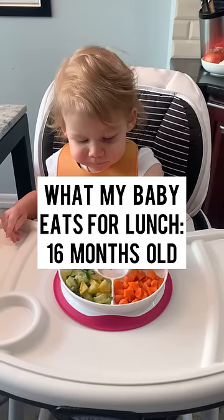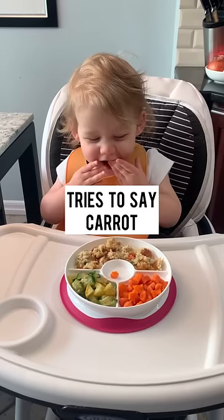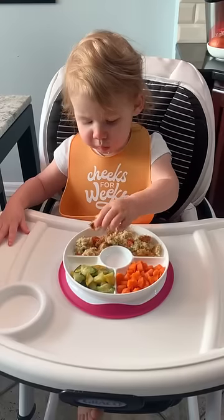Here's what my baby eats for lunch. Carrot? I made her steamed carrots, crab cakes — I get them from the fish market — and sautéed zucchini.